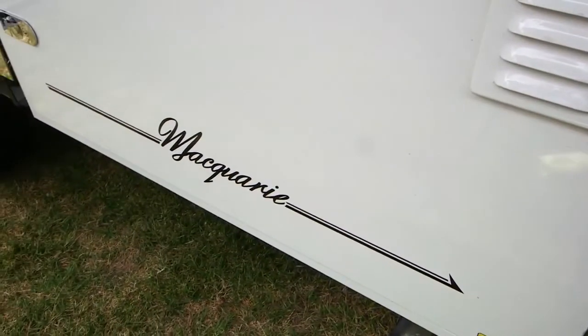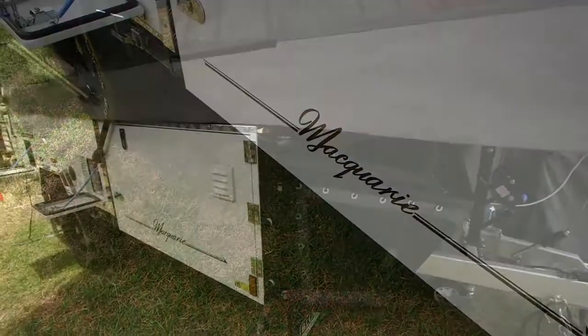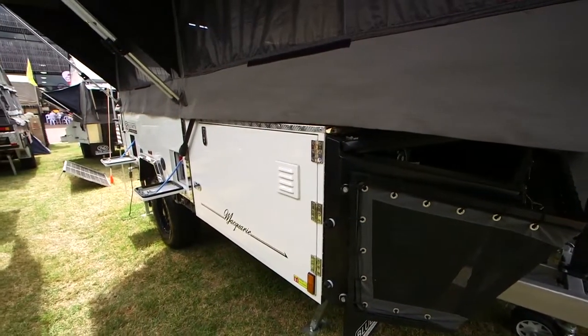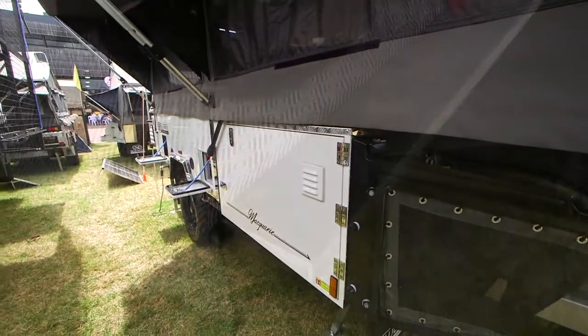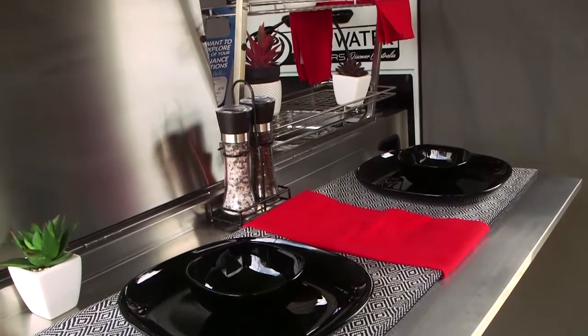What makes the Macquarie the top of the league? It comes down to the fit-out and the build that we do. We're not just a generic typical importer that just brings them in and sells them on. We bring them in as our own design base shell and build them from the ground up.